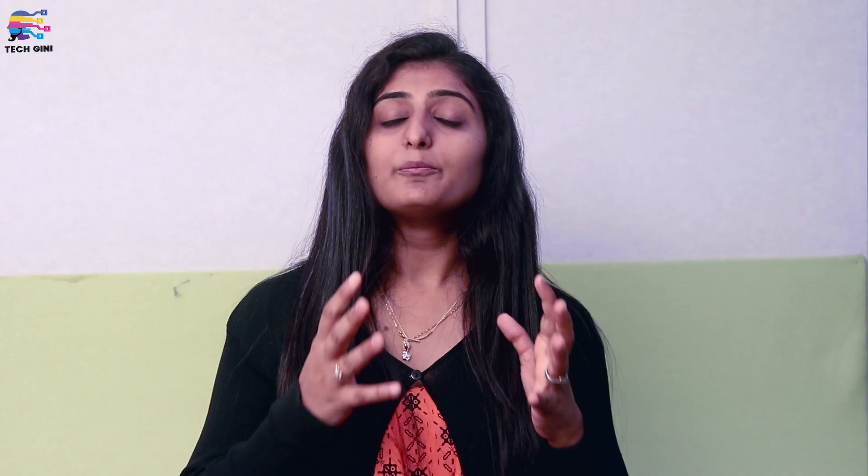For cameras, the OnePlus 7 has a dual rear camera setup. The primary camera is a 48MP sensor with an f/1.7 aperture, and the second camera is a 5MP depth-sensing camera. The front camera is the same as the OnePlus 7 Pro — a 16MP sensor. The OnePlus 7 has a 3,700mAh battery with 20W charging support.